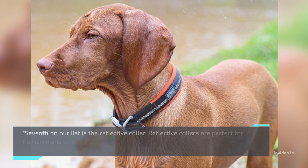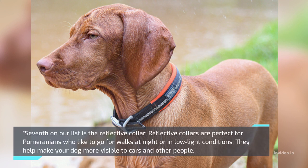Seventh on our list is the Reflective Collar. Reflective collars are perfect for Pomeranians who like to go for walks at night or in low-light conditions. They help make your dog more visible to cars and other people.